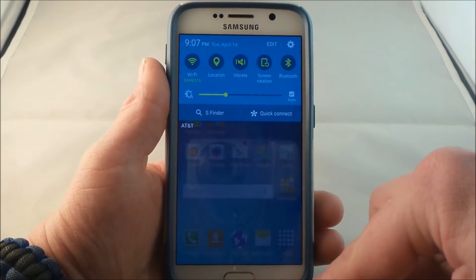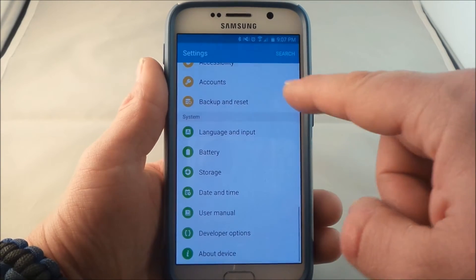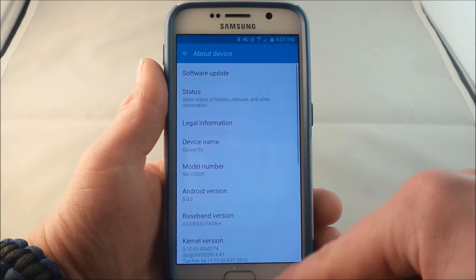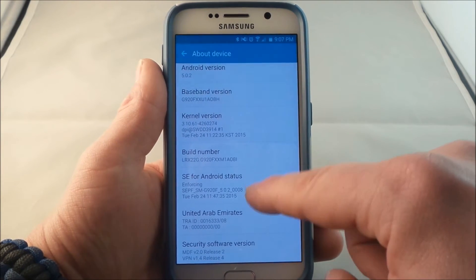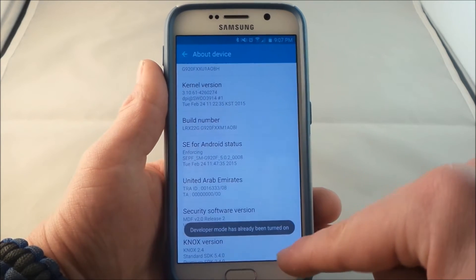So all you do is pull down the notifications panel and click on the settings icon. Scroll all the way down to where you see About Device. Now, if you don't have the developer options unlocked yet, all you have to do is go to About Device and then find where it says your build number and click on that seven times repeatedly.